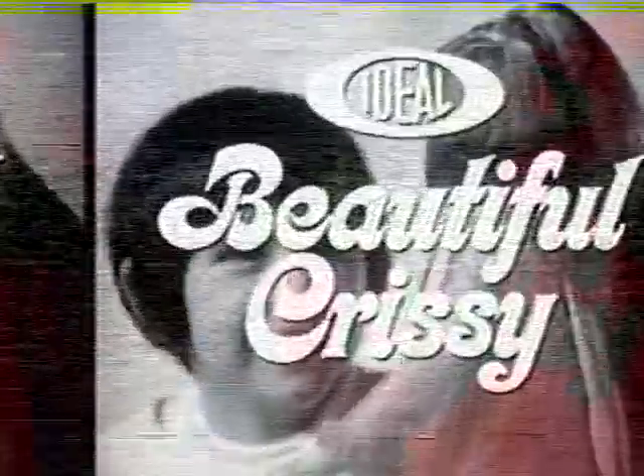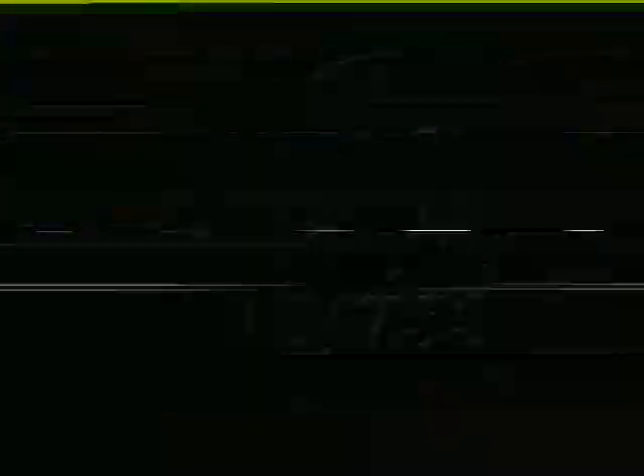Beautiful Chrissy has beautiful hair that grows. Beautiful Chrissy. She's ideal. Beautiful Chrissy.